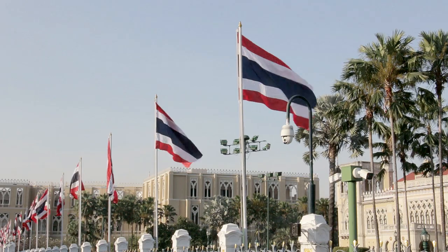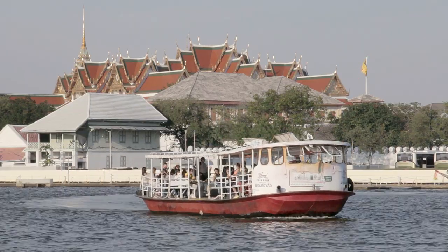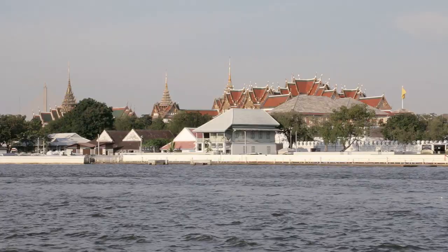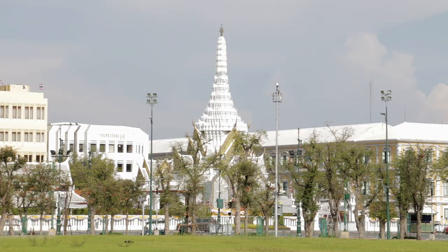Then, a few years later, in 1782, King Rama I decided to resettle on the other side of the river, close to where the Grand Palace is now, and that is how Bangkok became Thailand's capital city.